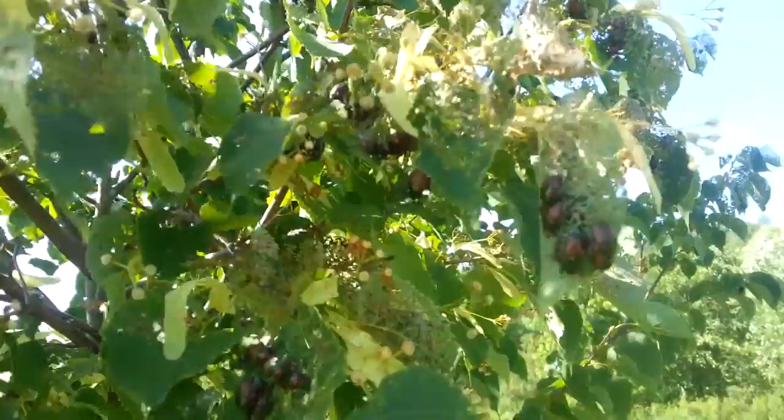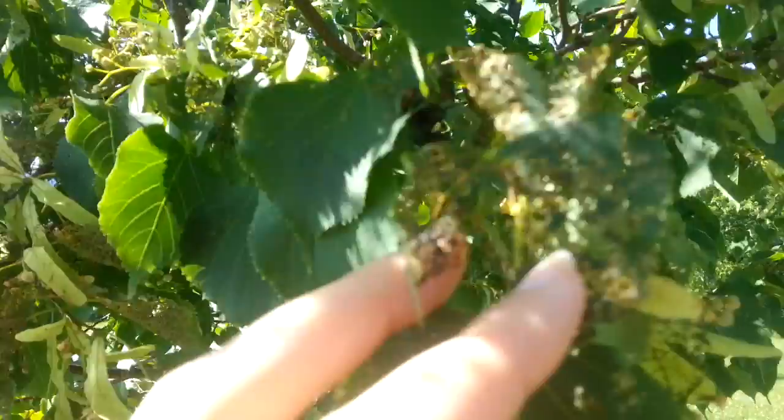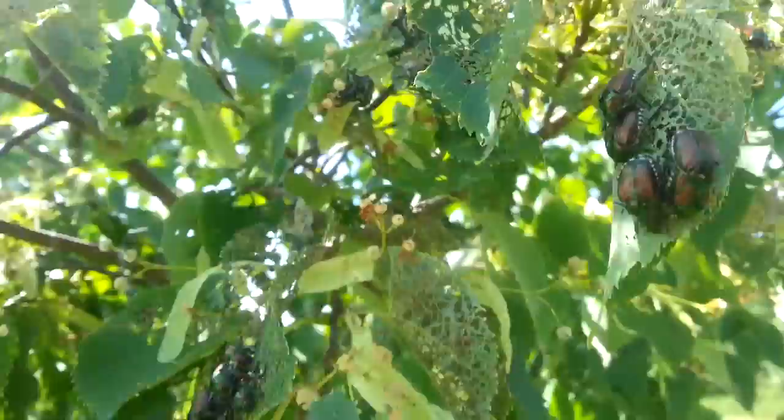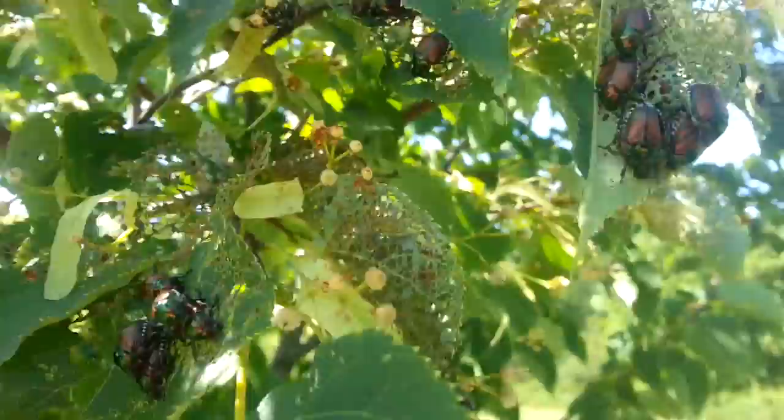Hello everyone and welcome to a very odd Specimen Saturday. We are at the park and I'm getting ready to go. I'm right next to the parking lot and I turned around and saw this tree. I noticed these interesting little leaf shapes and looked closer — there's these beetles, and I think these are actually an invasive species of beetle that Darling has told me about. Look at them, they're everywhere.